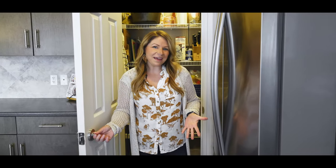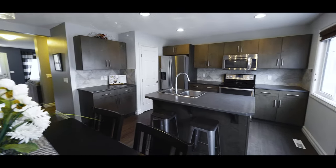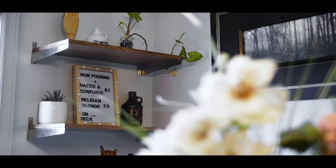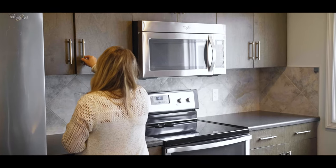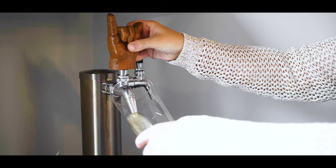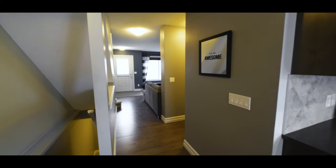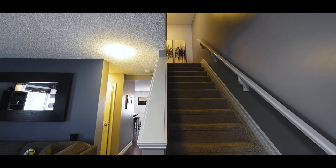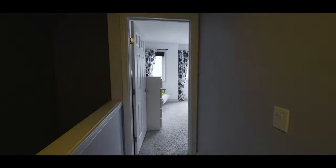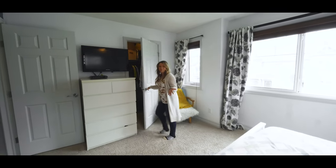Like this walk-in pantry. Master Bedroom has a walk-in closet too.